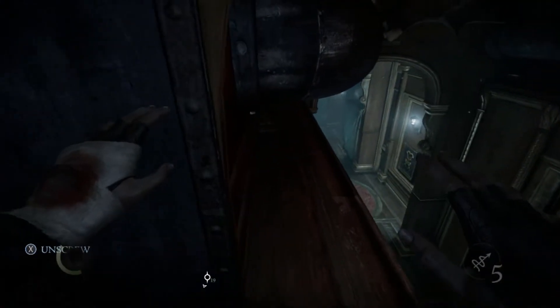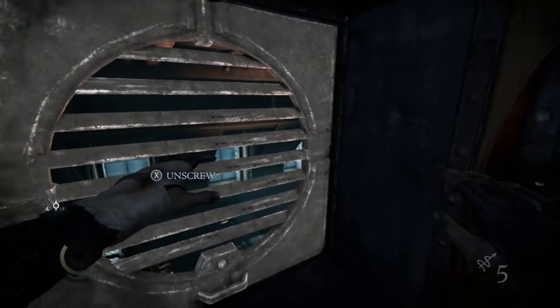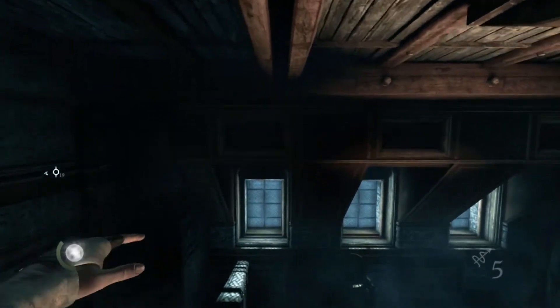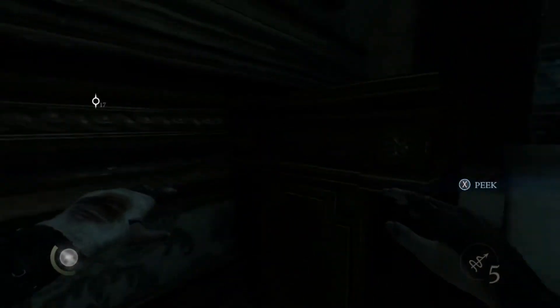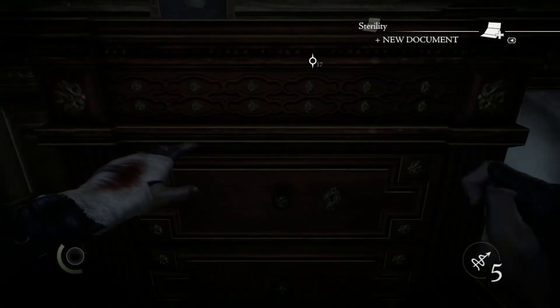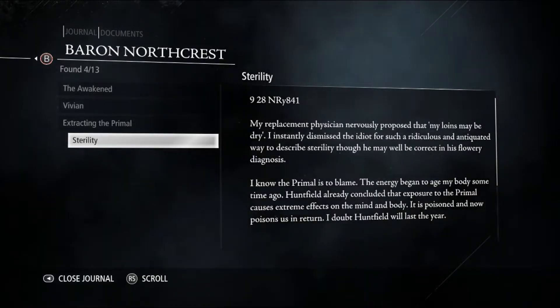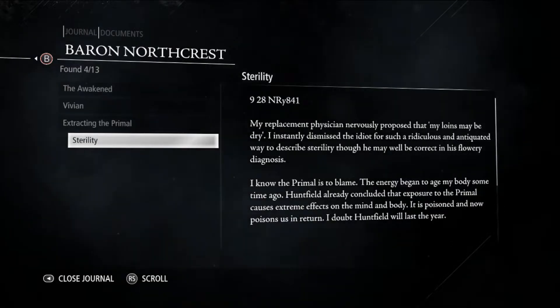Here we go, this is where we were before. There's nothing here, so let's try and see where — oh, ho, ho, what is this? Don't drop me down like that! Oh my god!